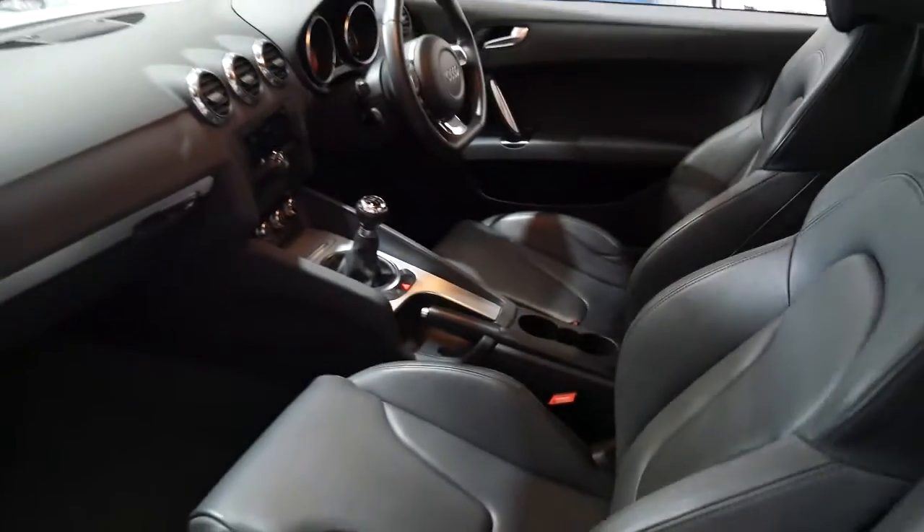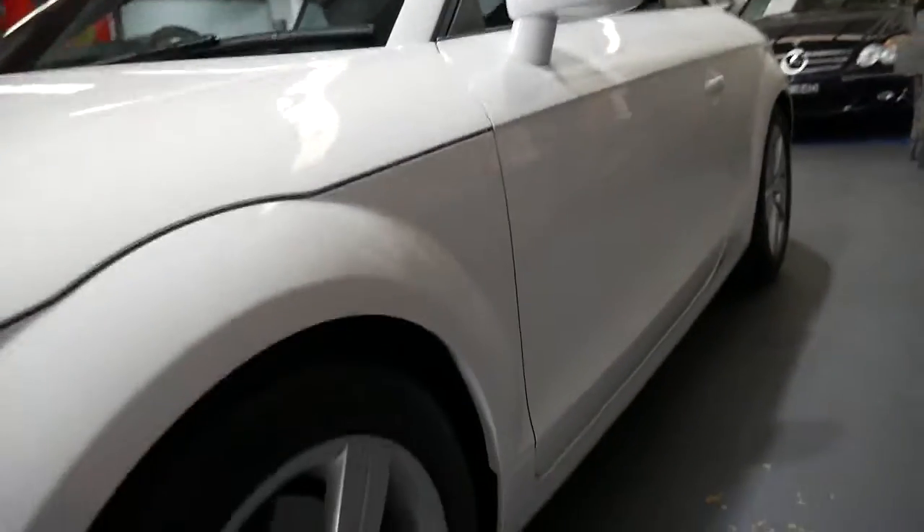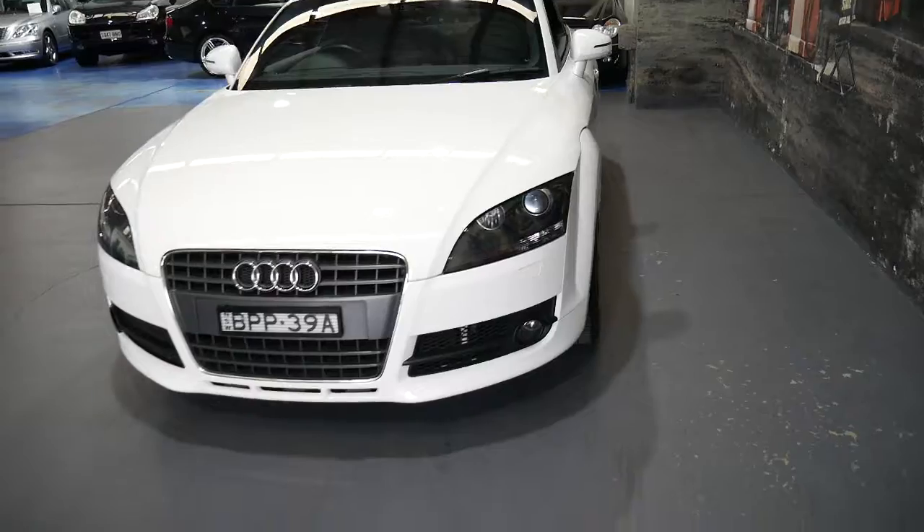It's got Bluetooth, the leather seats are in lovely condition. It's got a nice set of Continental tyres, factory alloys, and the 1.8 litre turbo engine with 118 kilowatts.